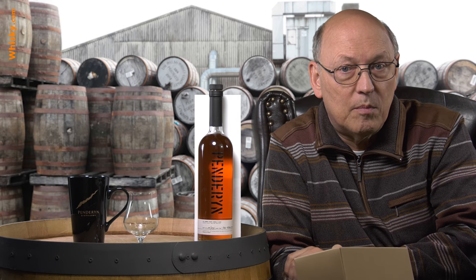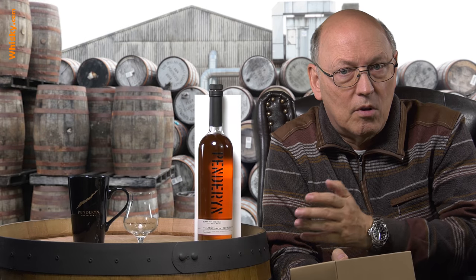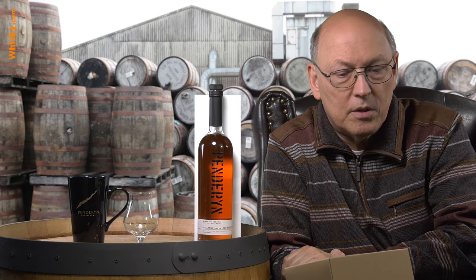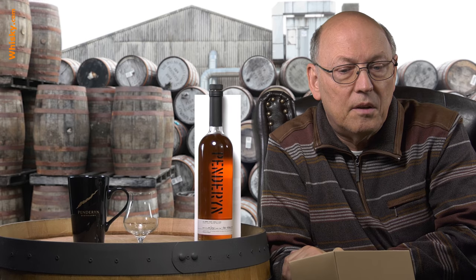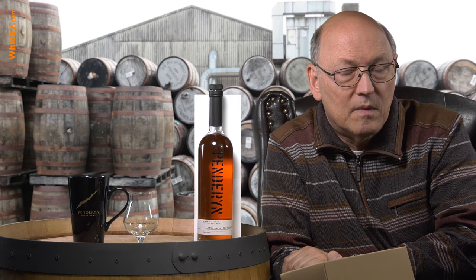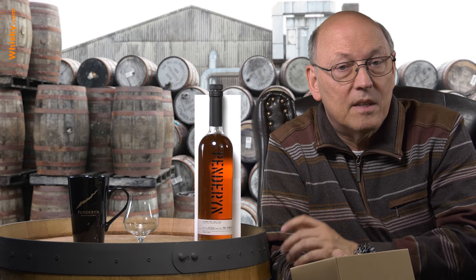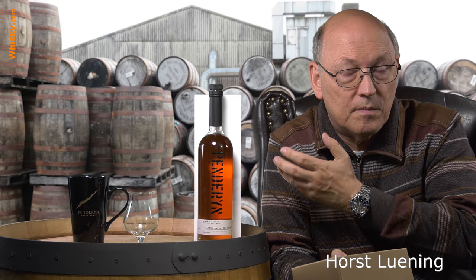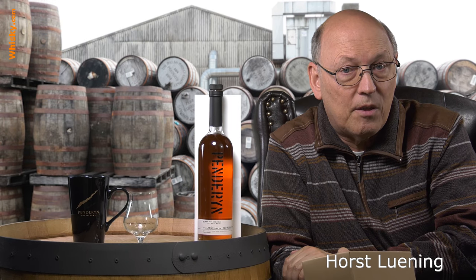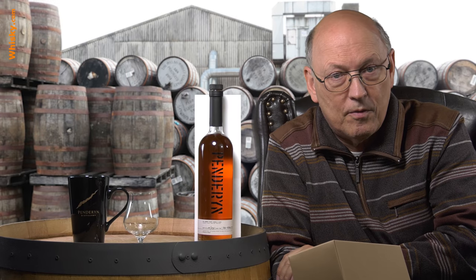This is a whiskey which matured one hundred percent in ex-tawny port casks. Tawny port is a port wine from the Douro Valley in Portugal, west of Spain and close to the harbor town of Porto. Tawny means the port wine must mature at least two years in wood. So first those casks had at least two years with tawny port wine, and then the casks were transferred to Wales and filled with fresh spirit.